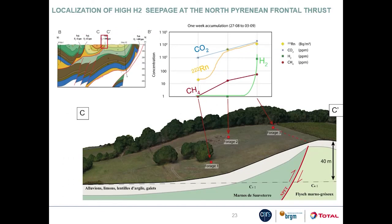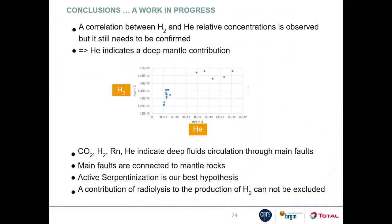One of these hydrogen-rich areas was monitored for one week in three one-meter-deep boreholes set at increasing distances from the North Pyrenean fault. Results show a dramatic increase in seeping gases towards the fault, in particular for radon and hydrogen. Changes in hydrogen and helium concentrations appear correlated, and high helium values indicate a mantle source. Overall, the gas field study indicates circulation of deep-source fluids through the main Pyrenean faults, likely connected to mantle rocks. We posit that active serpentinization takes place and is the source of the hydrogen measured at the surface, though a contribution from radiolysis cannot be excluded.